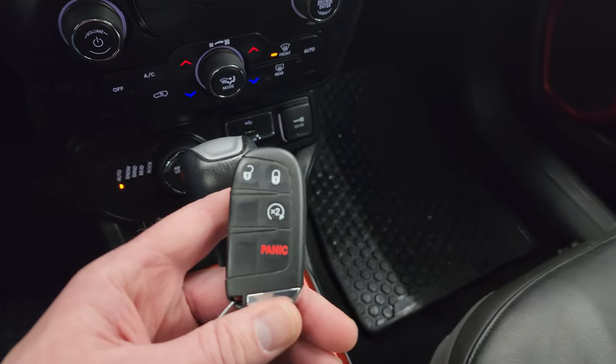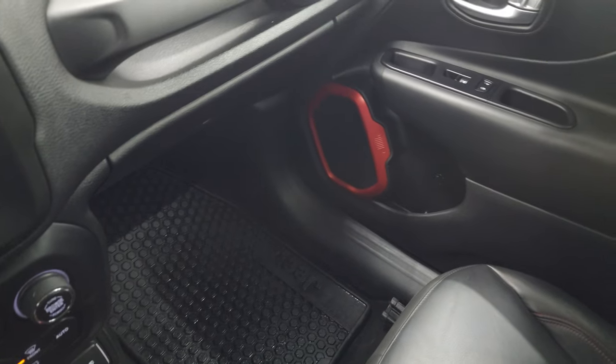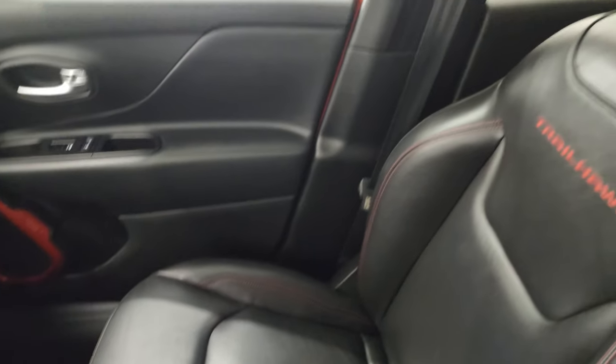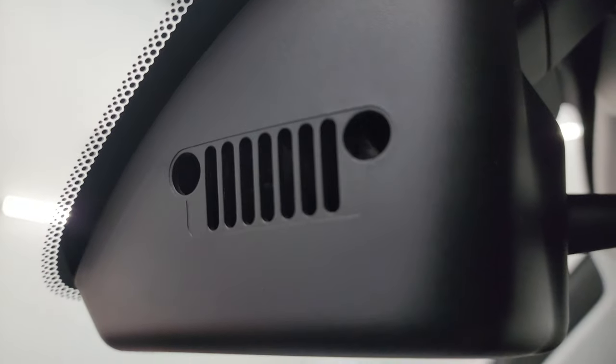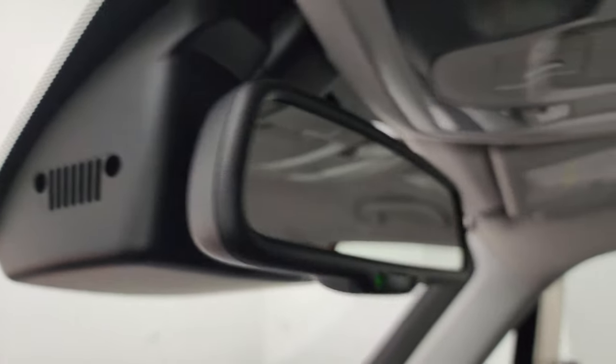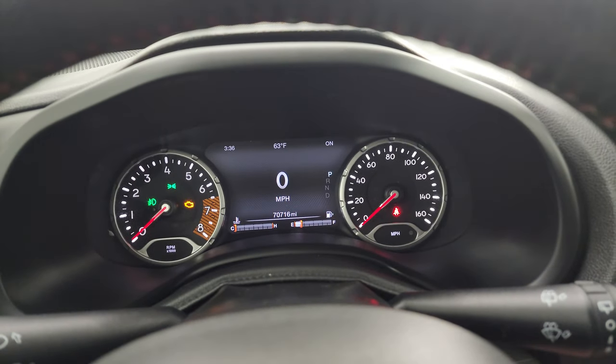You get keyless entry with remote start. The passenger side floor mat and seat are in excellent condition. It smells very clean inside this Jeep, and the headliner is in great shape as well. Map lights and an auto-dimming mirror — and the last little easter egg is the Jeep logo in the side up there. We'll start it up and take a look under the hood.